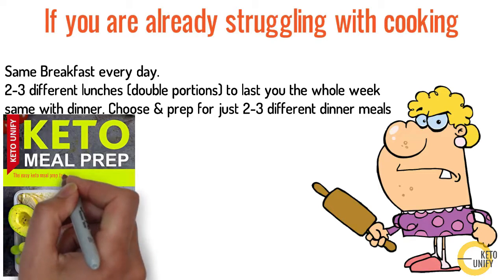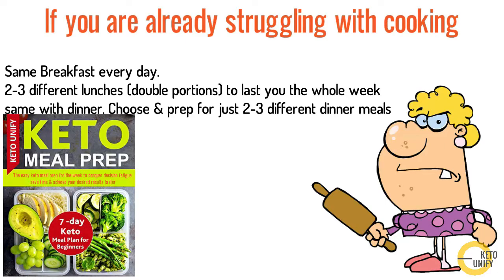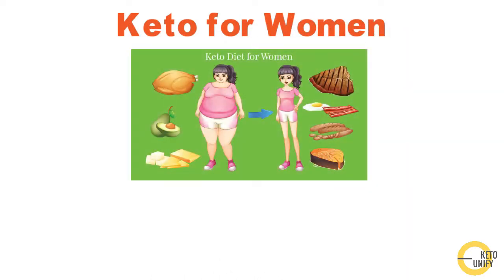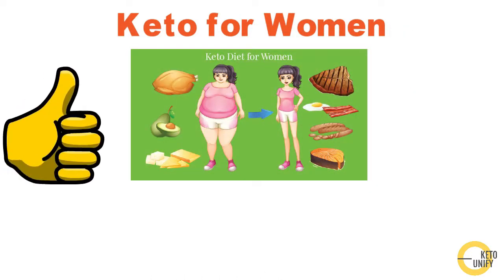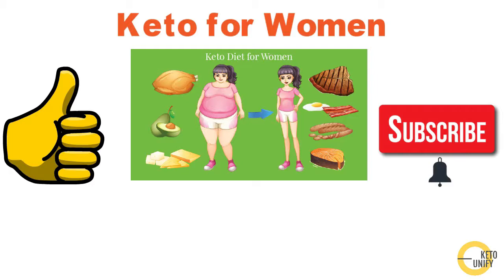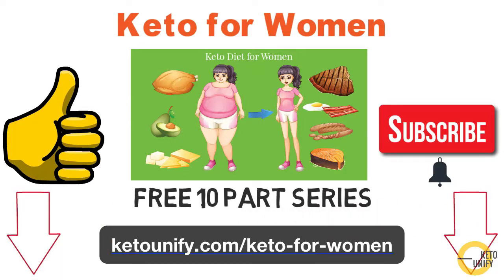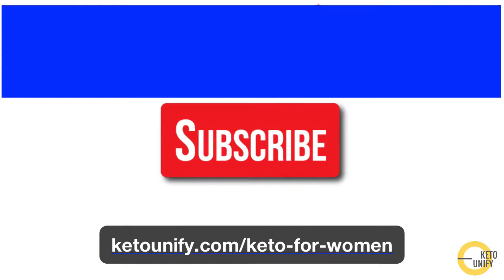That was a brief lowdown on easy keto meal prep for the week to save time, money, and decision fatigue. If you're interested to learn more about keto real-life stories and the best way to keto for women, please like and subscribe to our channel. Click the bell icon to receive notifications when new videos are uploaded. I'm also going to give you a free 10-part video series on keto for women — the link is in the description below. Each day you'll receive a new video in your inbox, so don't forget to whitelist our email and check your spam folder if you use Gmail. There will be some cool bonuses too!